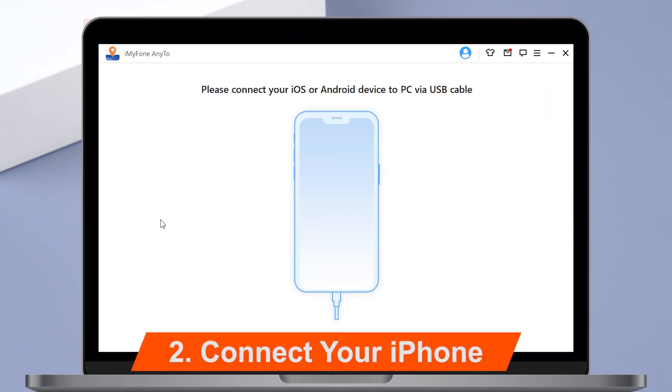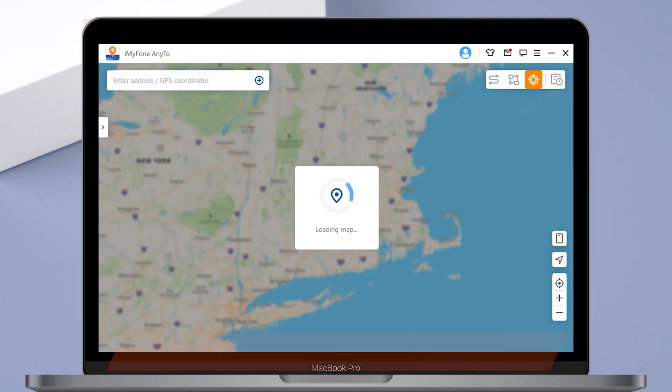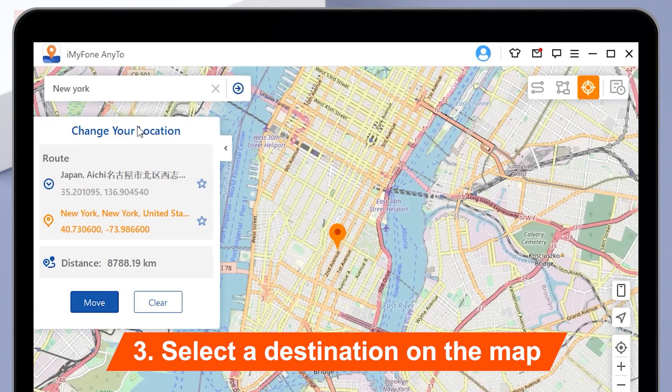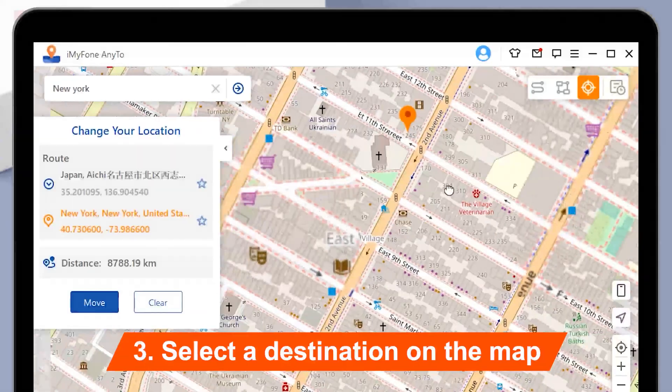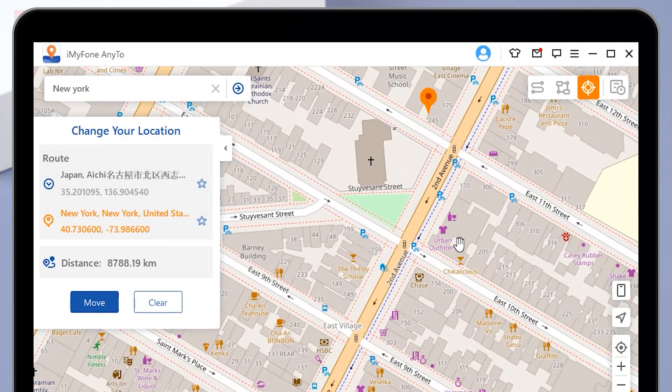Connect your iPhone with a USB cable and unlock your device and trust the computer. AnyTo will load the map. Select a destination on the map, click on Teleport Mode and enter the address you want. The sidebar will pop up confirming the destination information. Click Move — your iPhone will be there.